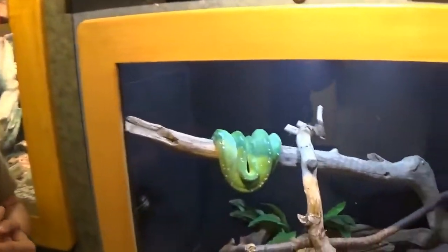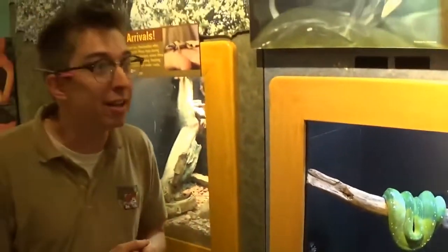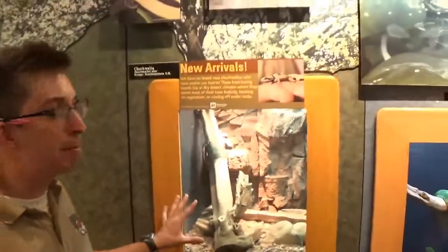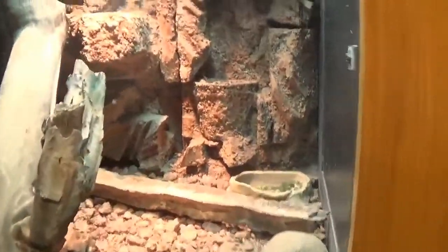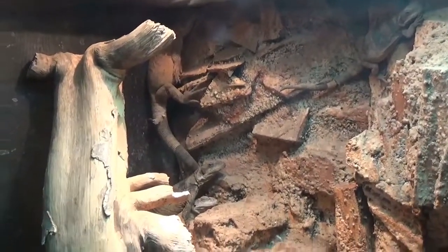Now we've got green tree pythons. This is his favorite spot so he's here — we know he moved because he ate his mouse yesterday so we know he's still good. And in this last tank we actually have baby chuckwallas. We had baby chuckwallas born here last year at the zoo, so we put them out for everybody to see because they are tiny and adorable. Now they are starting to get a little fat and large so we're probably going to have to move them out of that exhibit pretty shortly.